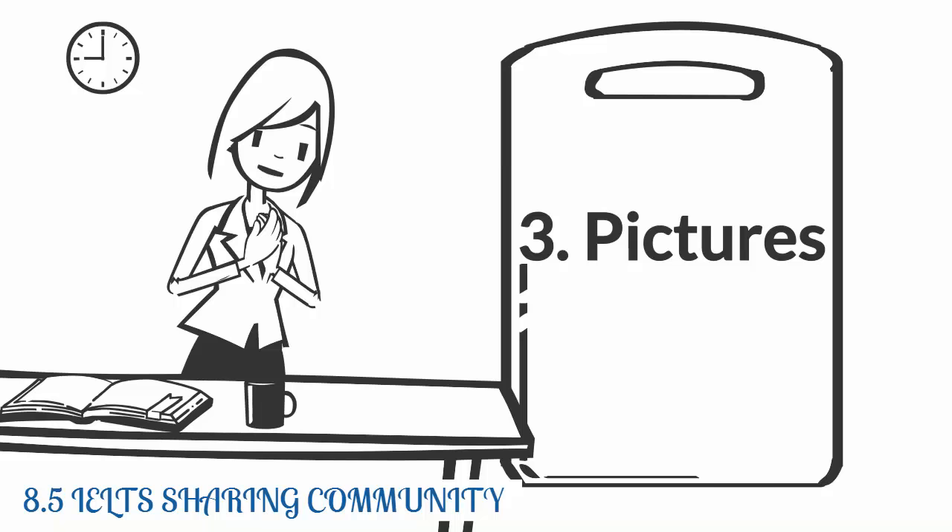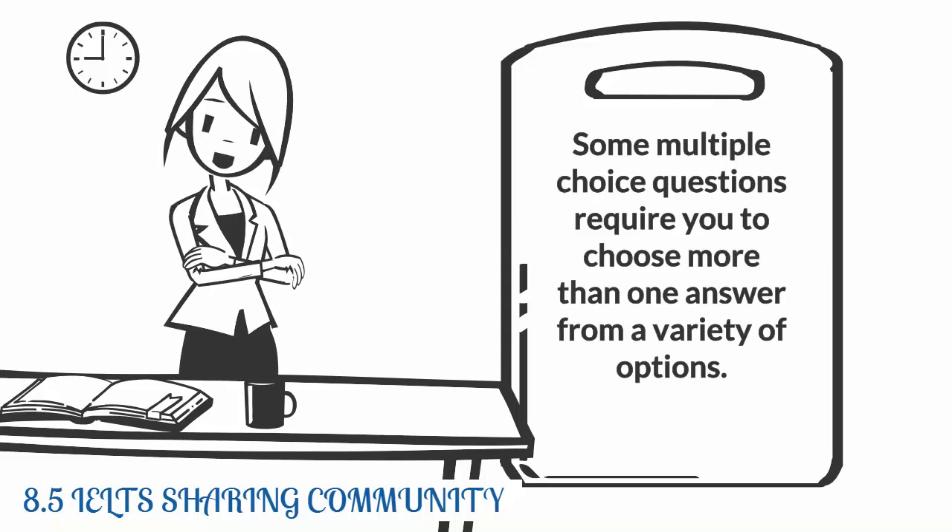Some multiple choice questions require you to choose more than one answer from the variety of options. You may be asked to choose two answers from five options, or four answers from seven options. Approach these in the same way you would a single answer question.